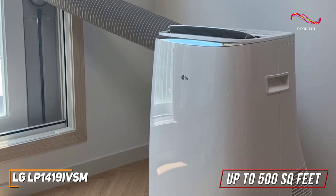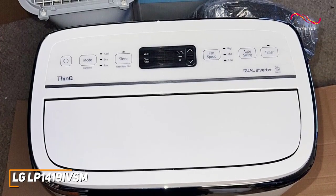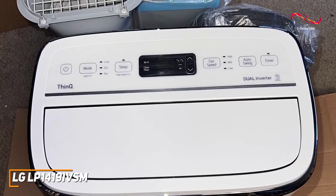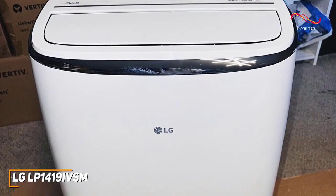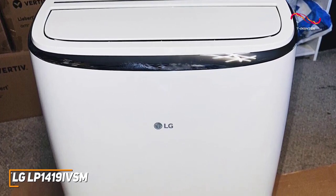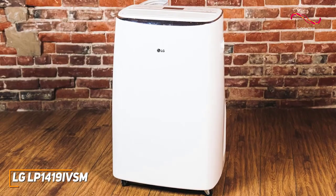It uses sophisticated dual inverter technology to deliver efficient cooling and enough power to cover spaces up to 500 square feet. It offers versatile functionality and can operate in three modes depending on your needs, including a cooling mode, a fan-only mode with four speeds, and a dehumidifier function. It also comes with additional user-friendly features such as a sleep mode that reduces noise to around 44 dB for nighttime use and an auto swing setting to provide more even distribution of cold air and a timer function.